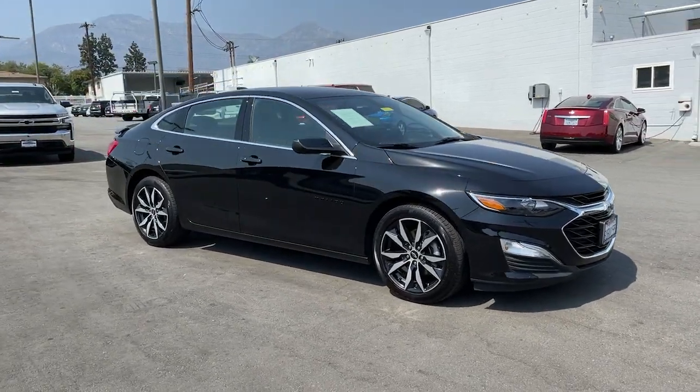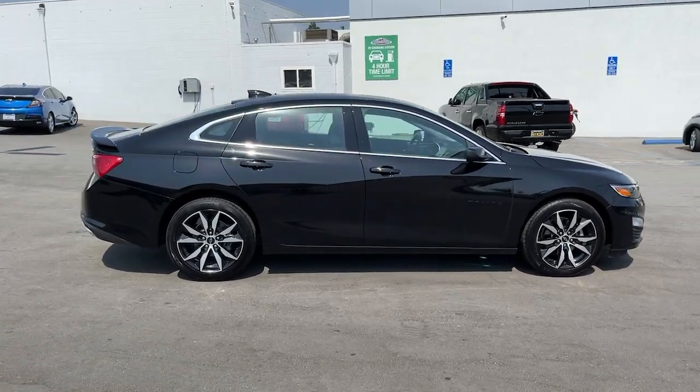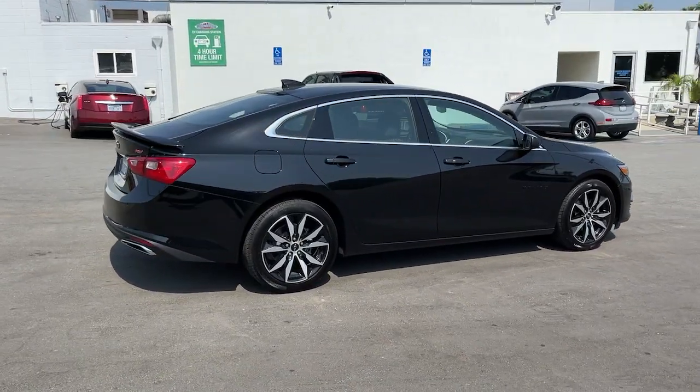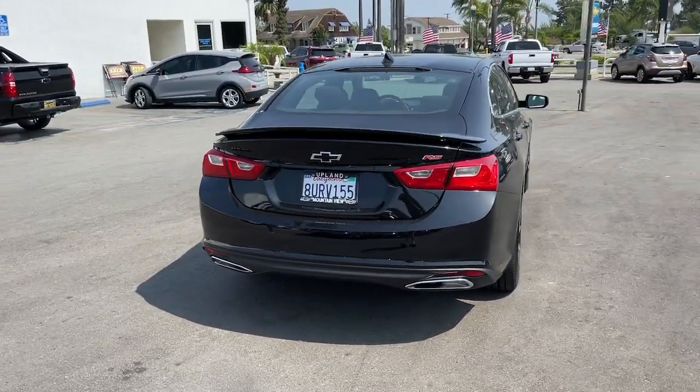You'll have love at first sight with the 2021 Chevrolet Malibu. The Chevrolet Malibu, the sophisticated four-door midsize that blends luxury and efficiency with safety and sporty handling.